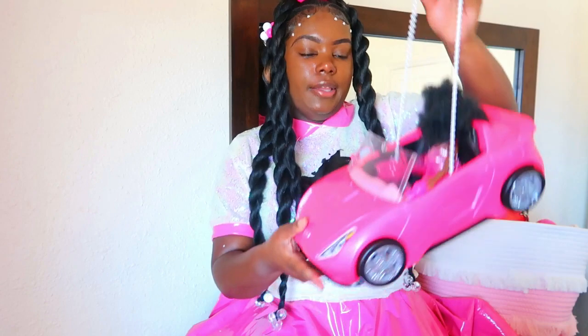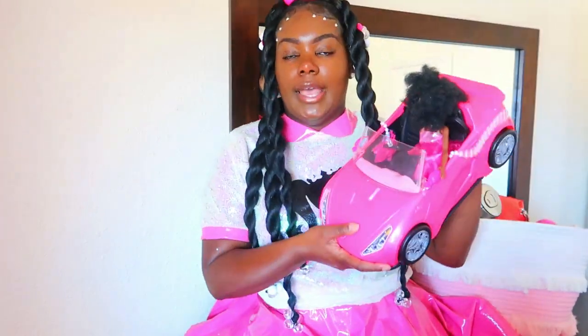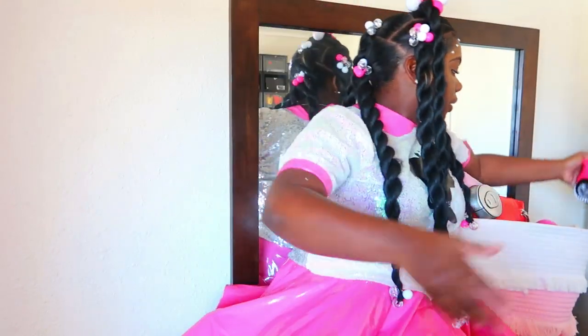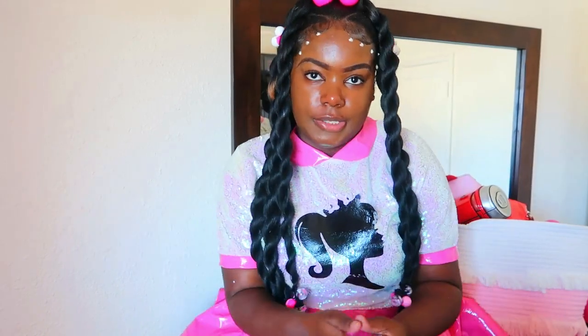For starters, we got to start with the purse of the day, and that's this Barbie car purse right here with my Barbie doll in it. This was actually my Halloween costume last year. Yeah, I decided to put that on today. And yes, I'm sitting on my dresser — I moved my TV off and I feel like I should be the form of entertainment right now, plus the lighting is fire.